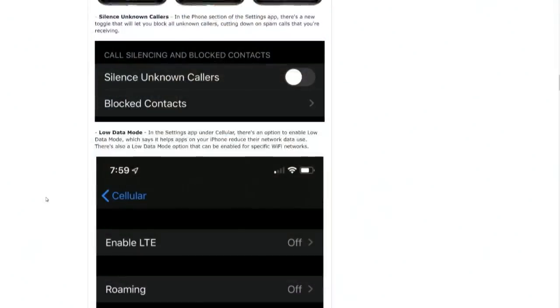Silence unknown callers — this is a really good solution for robocalls. I presume when they say unknown callers, it's not callers without caller ID, but callers that are not in your contact list. Because all spam calls have caller ID — it's just spurious. It'd be nice to say, hey, if that person's not in my contact list, I don't want it. Don't ring the phone. Just send them straight to voicemail.